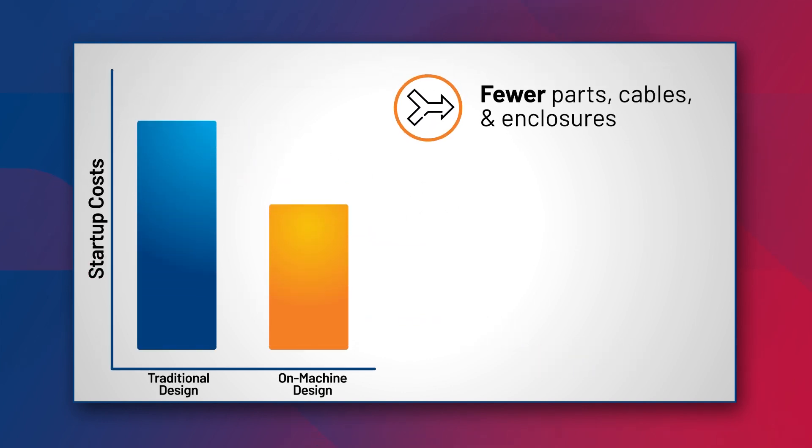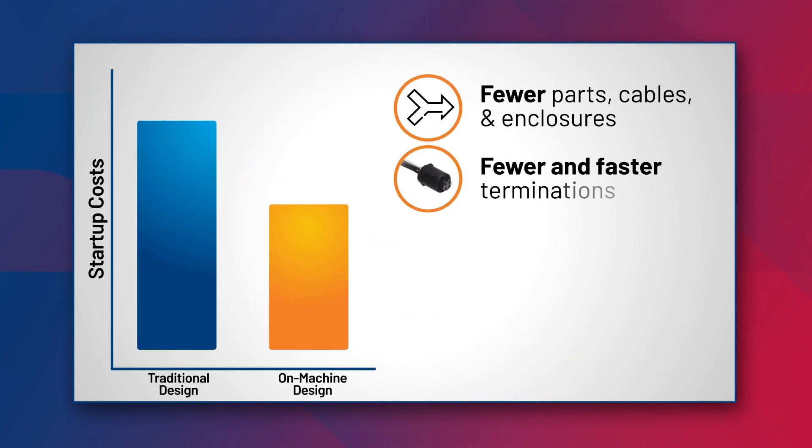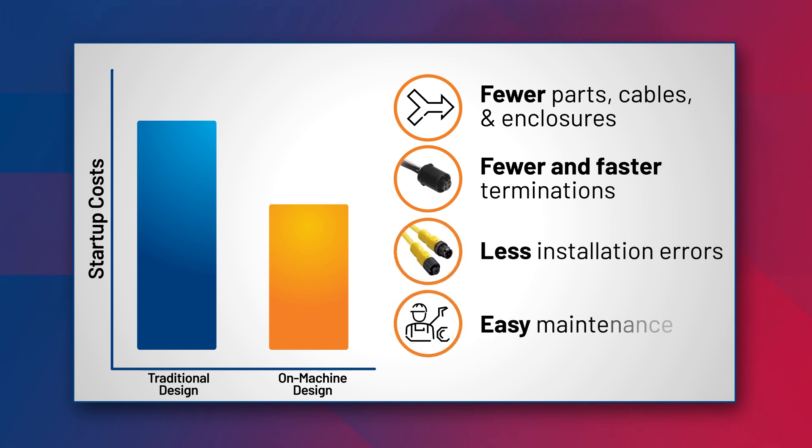Fewer parts mean it's faster to build. Plug-and-play components speed installation and reduce errors, and easy access to these components allows for faster maintenance when required.